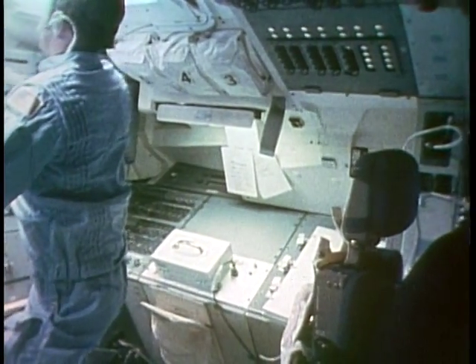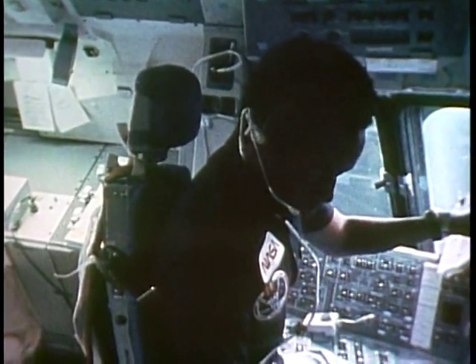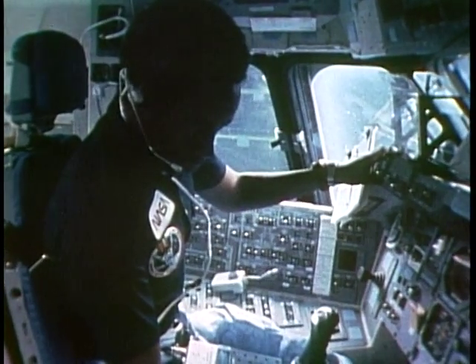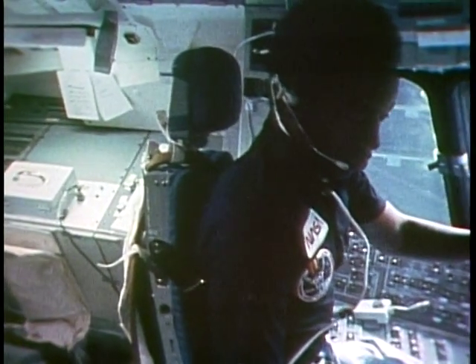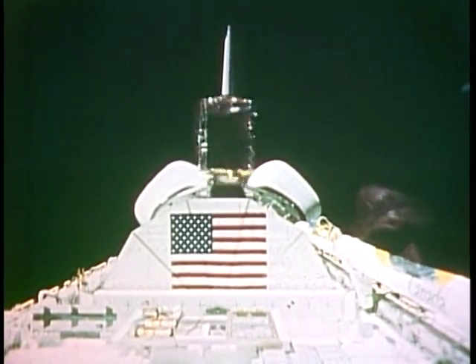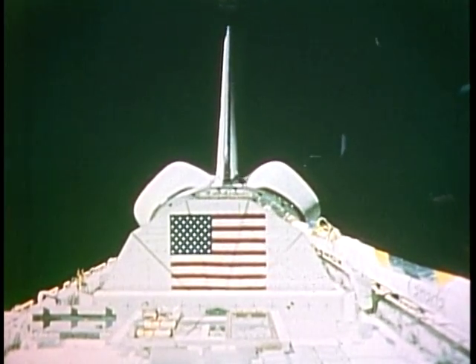Dale is handling the cameras and the switches, and I'm working from the commander seat up front sending commands through the keyboard and talking to the PAM and satellite through the CRT display. Dan sat in the pilot seat monitoring the motion of the vehicle, making sure it was steady with very few vibrations. Here's a picture of the INSAT actually being deployed from the spacecraft — the deploy went very smoothly.